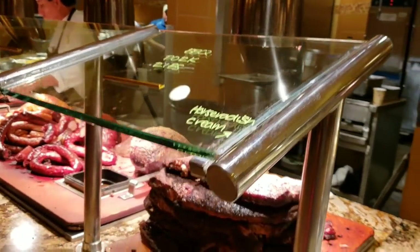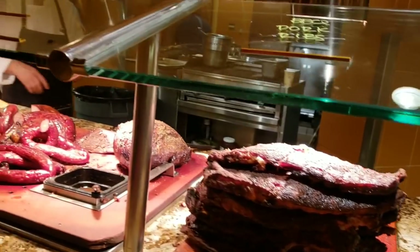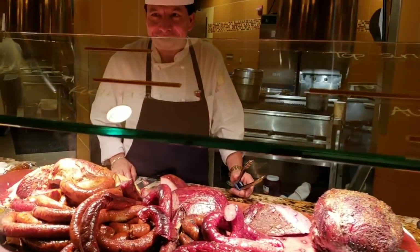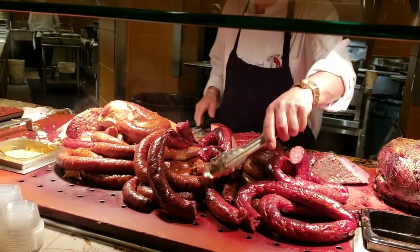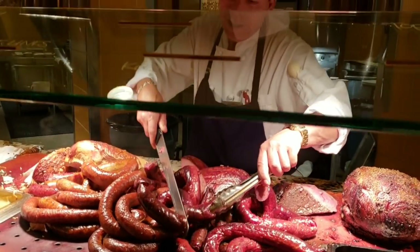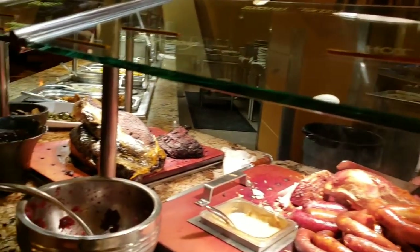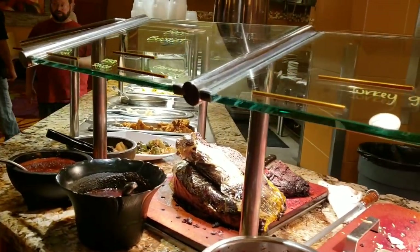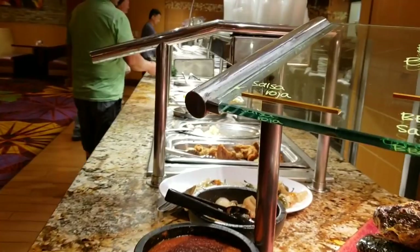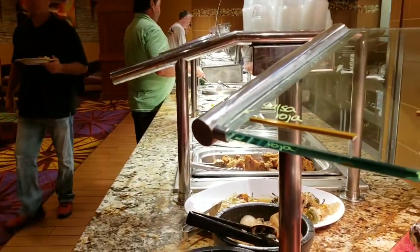Ribs, barbecue pork ribs. Quick exchange with the staff — we asked about sausage. All right, I'm just helping her first. I think that's good. We'll come back and see you in a bit.